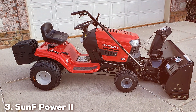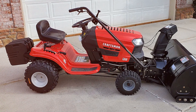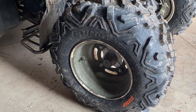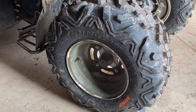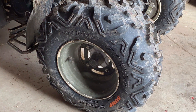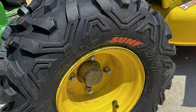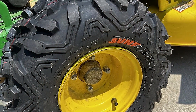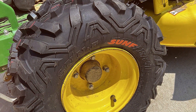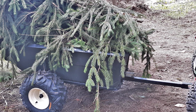Number 3 introduces us to the SunF Power II Go-Kart Mini Bike Tires. While this set contains only two tires, they are specifically designed for go-karts and mini-bikes. The design of these tires focuses on stability and control — the tread pattern ensures excellent traction on various surfaces, making them perfect for small off-road vehicles. When it comes to quality, SunF doesn't compromise. These tires are built to withstand the rigors of off-roading, and durability is a strong suit, so you can enjoy countless adventures.